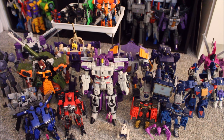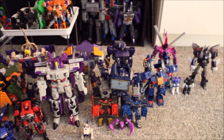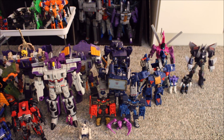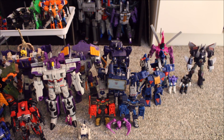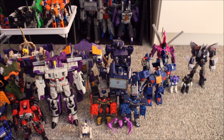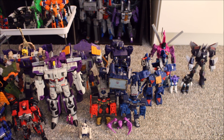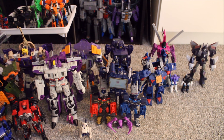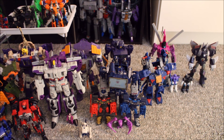Moving to the second shelf, we're going to start way over on the far end with Classics Universe Cyclonus. I still think it's the standard bearer for Cyclonus — a fantastic figure. Some people say they'd like an update, but I don't think you're going to get any better. I really don't see how you get any better. He's pretty fantastic even by today's standards.